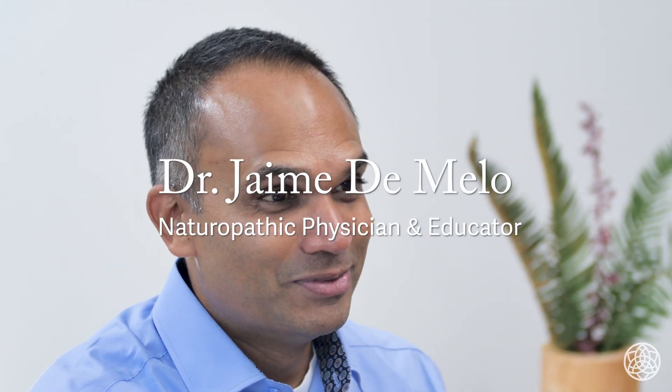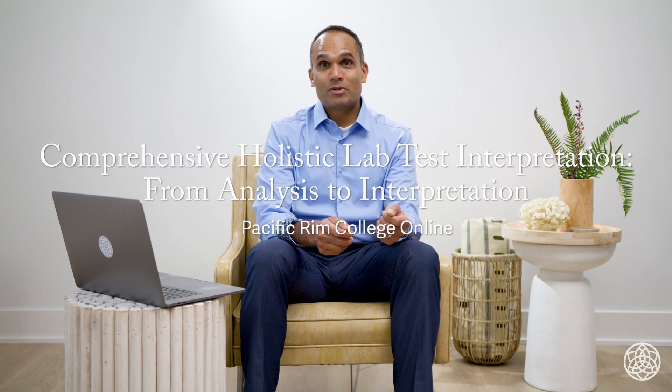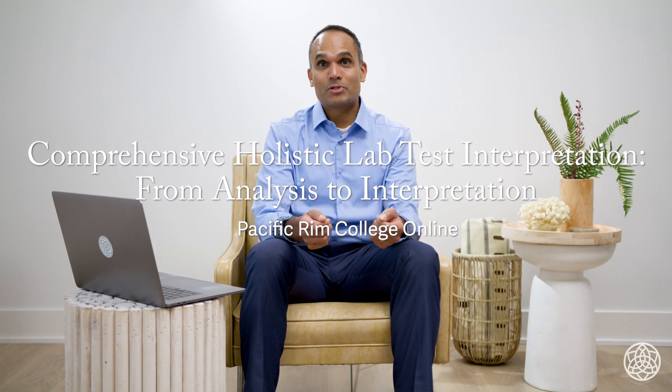My name is Dr. Jamie DiMello. This course is Holistic Lab Test Interpretation from Analysis to Action. Join this course to help better understand the interpretation of lab test results for your patients or for yourself.